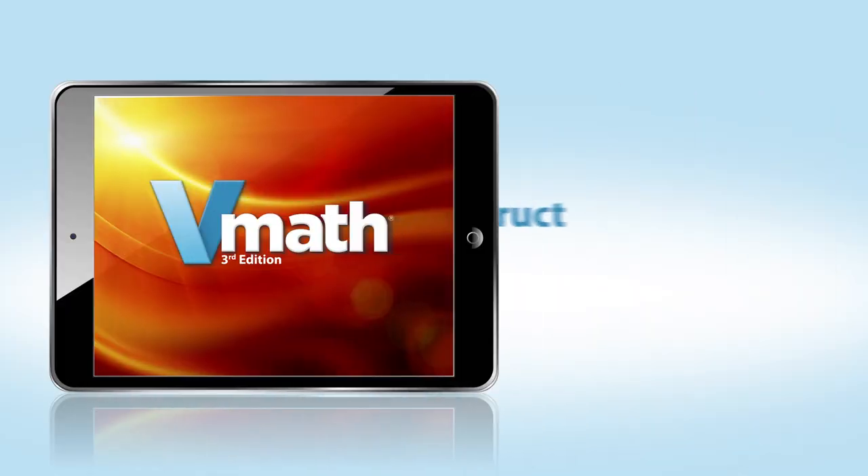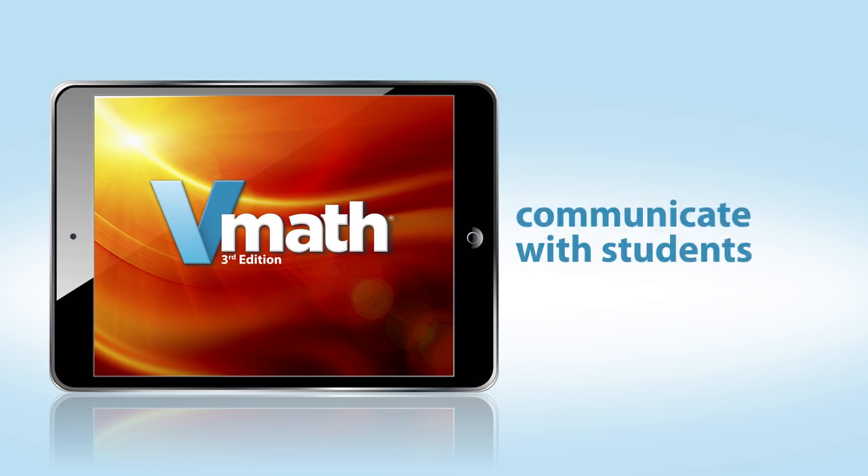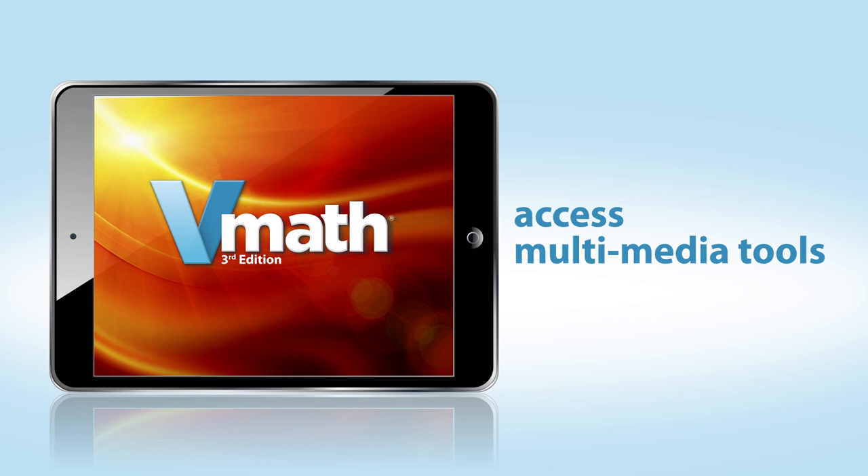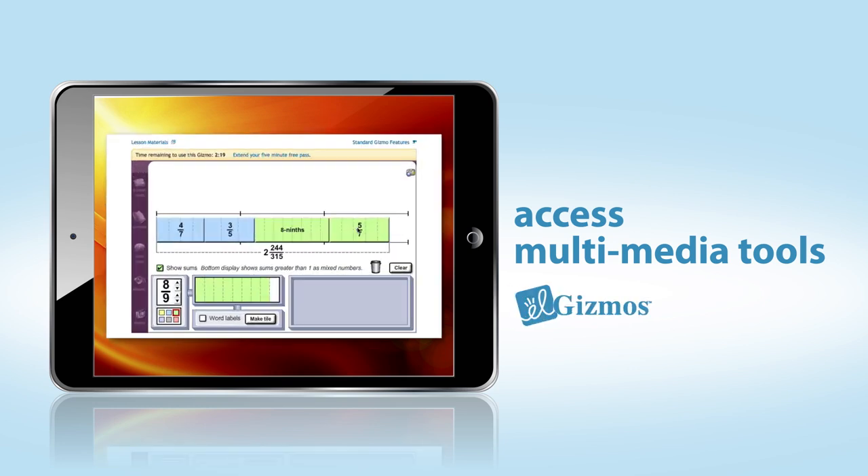From one device, teachers can instruct, make assignments, communicate with students, review student assessment data, and access multimedia tools such as Explore Learning Gizmos.